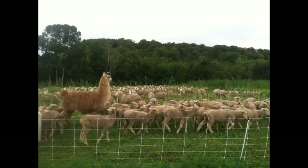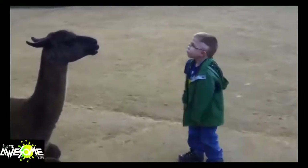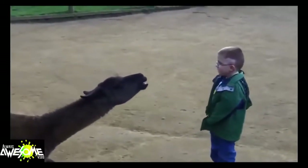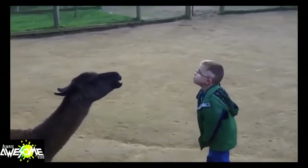Llamas have a very bad habit — they spit. If a llama feels threatened or frightened, they will spit. They don't spit at humans very often, but if they don't feel safe or are annoyed, they will spit at you.